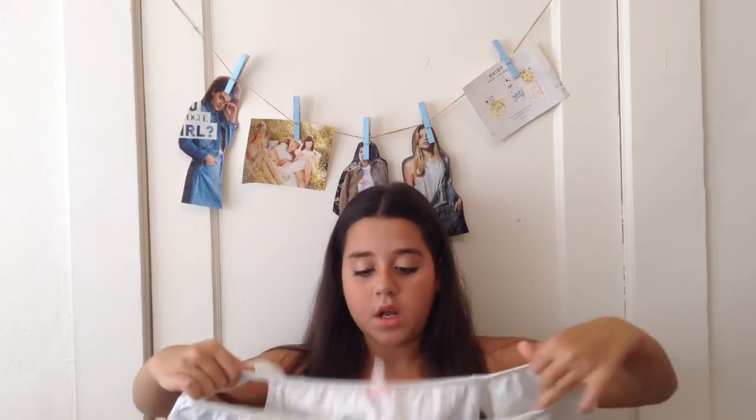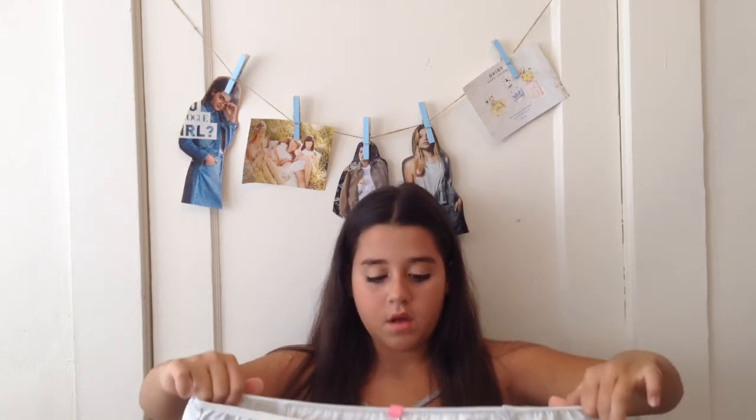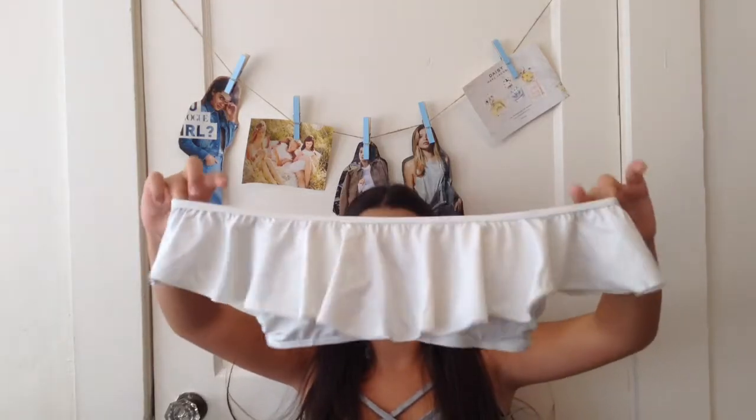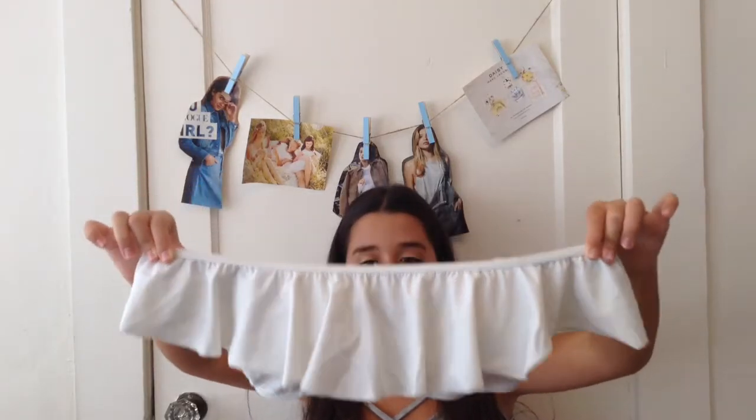Okay, so the first bathing suit I have, which is the most recent one that I've gotten and it's my favorite, is this one. And this is from Pink, or Victoria's Secret, I don't know. And it's super cute — it's like this white one and it's off the shoulders. I absolutely love it, it's so pretty. I've been looking for a white bathing suit and it's so cute.